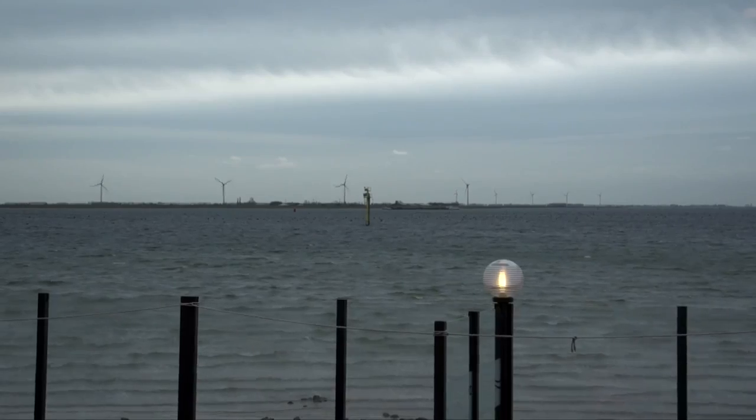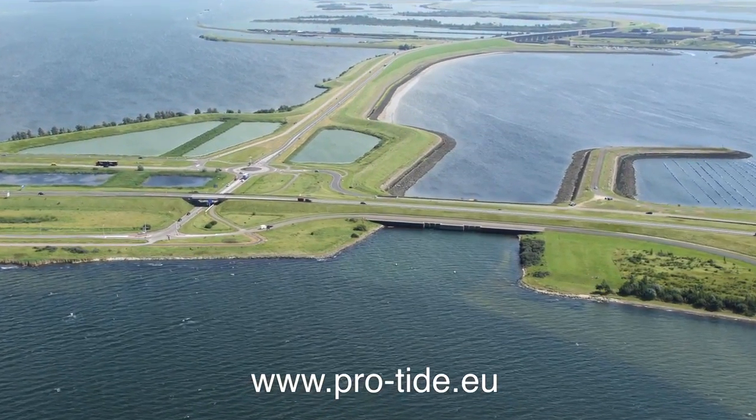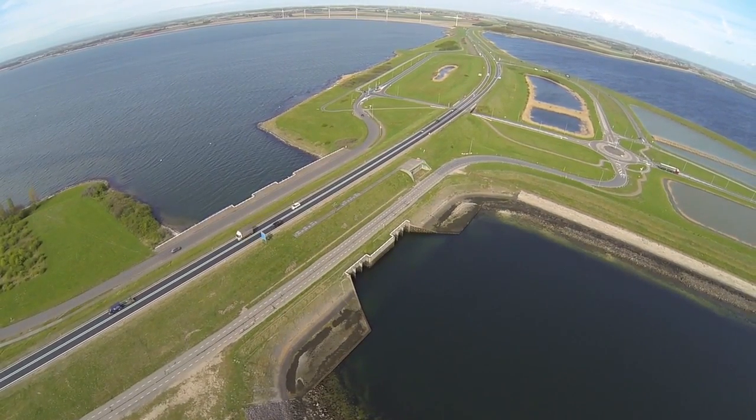For more information about the project, check our website: www.protide.eu. We're finding powerful solutions, surfing ProTide waves.